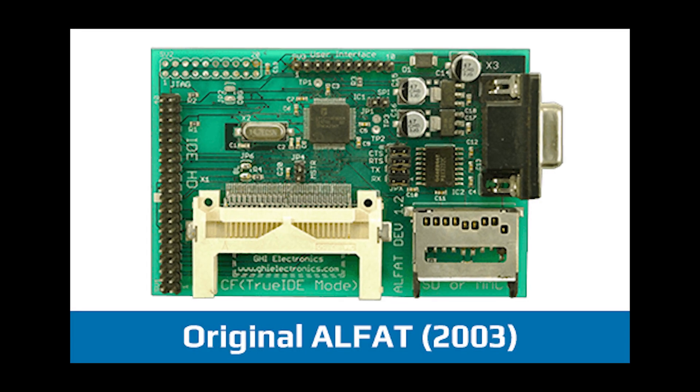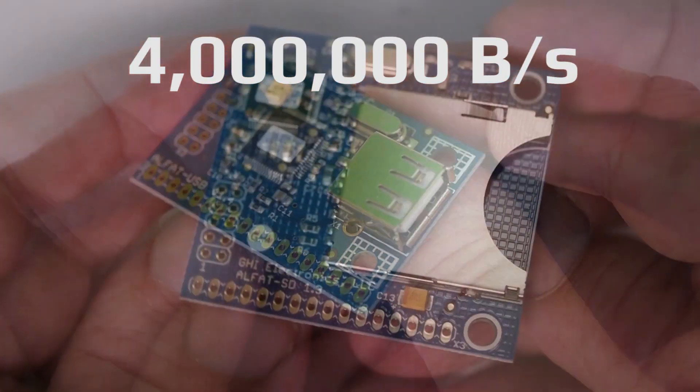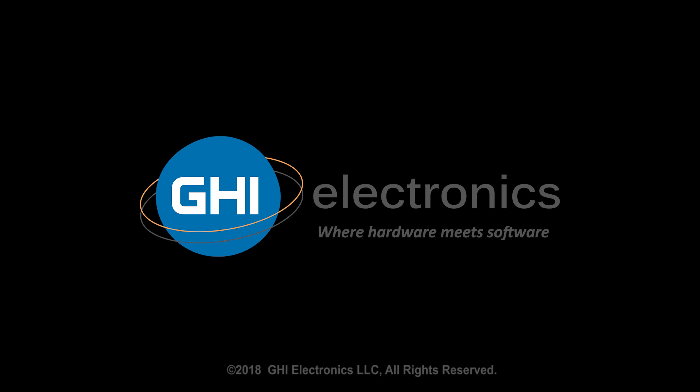In 2003 we invented the world's first file system chipset. We're still proud to have one of the most advanced chipsets on the market while offering access speeds of up to 4 million bytes per second and a complete, well-documented and easily understood command set. GHI Electronics — where hardware meets software.